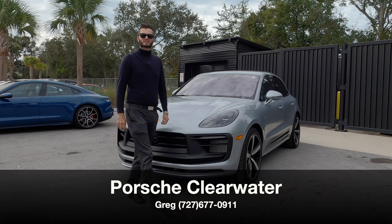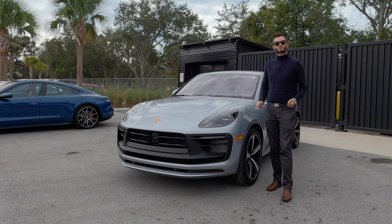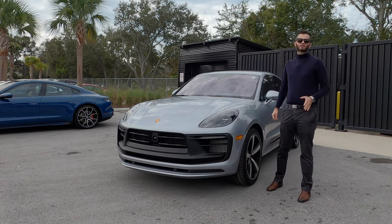I'm Anthony from Hawkeye Rides, and I'm going to go over comparable rivals, what you're getting with the GTS, pros and cons, and a problem that I have with the Porsche.